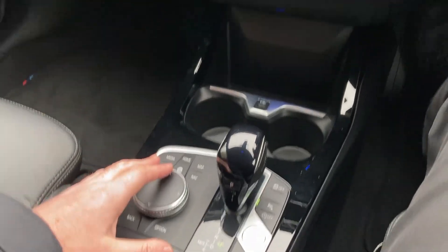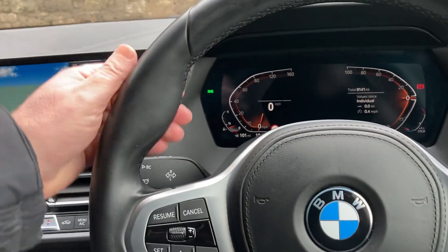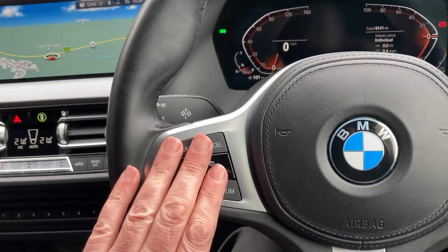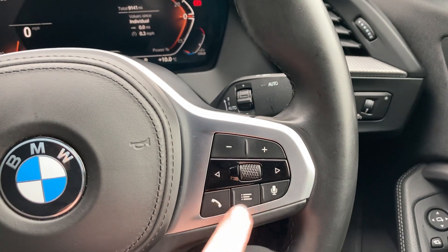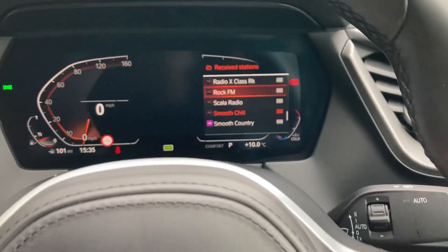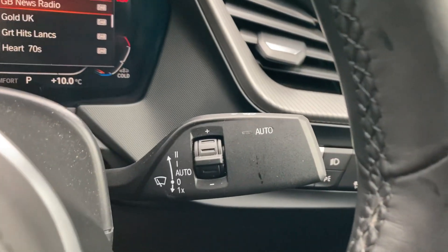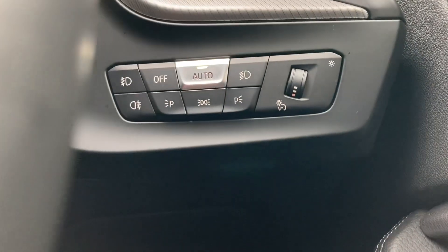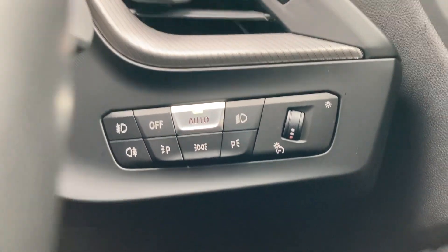You've then got the iDrive controller which operates the screen. Steering-wheel-wise, it's the M Sport steering wheel, so you get the thicker thumb hooks, cruise control and speed limit info on one side, and on the other side voice activation — you can answer calls, change the entertainment source, or change radio stations, which comes up on the screen. We've also got automatic wipers, automatic headlights, along with front and rear fog lights.